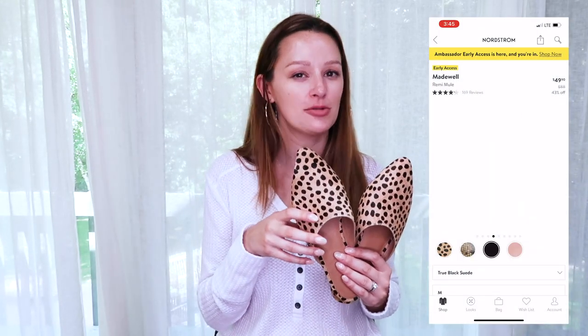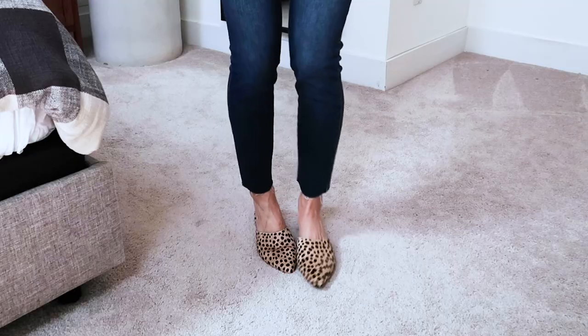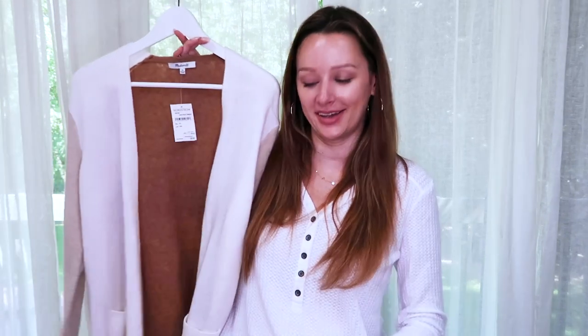I also paired that look with the Madewell Rummy mules — $88 full price, on sale for $49.90. They come in a few colors and styles, and I really like how clean and classic the shape is. These ones are a calf-hair animal print pattern in a pretty flat mule. They run very true to size. I do anticipate these will sell out quickly because everyone loves a good animal print at a great price.